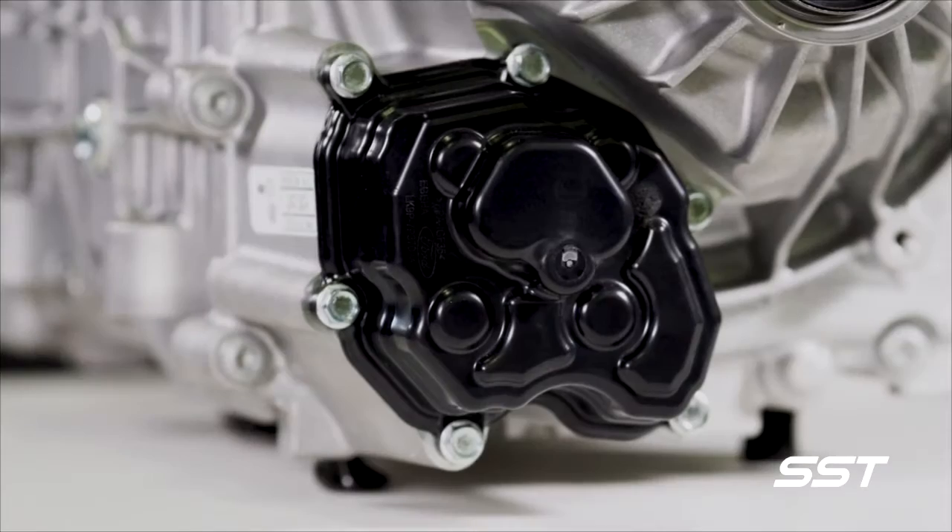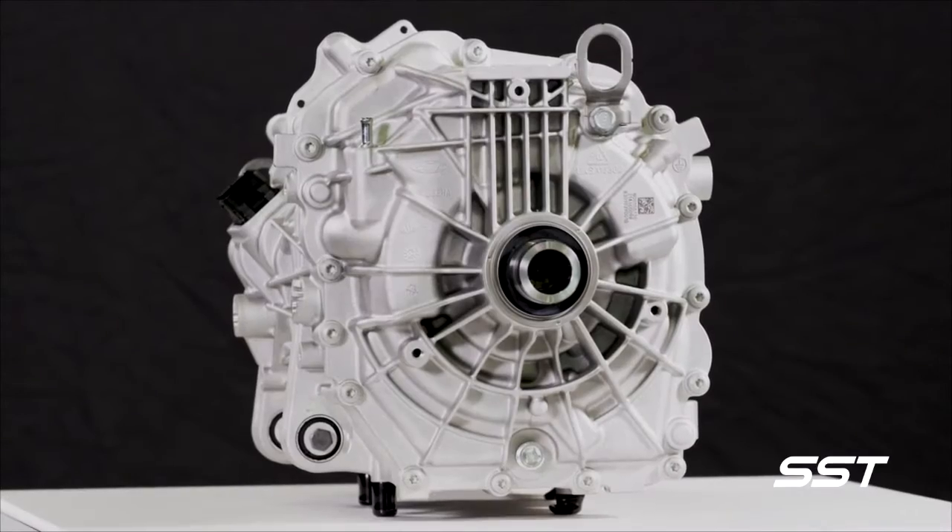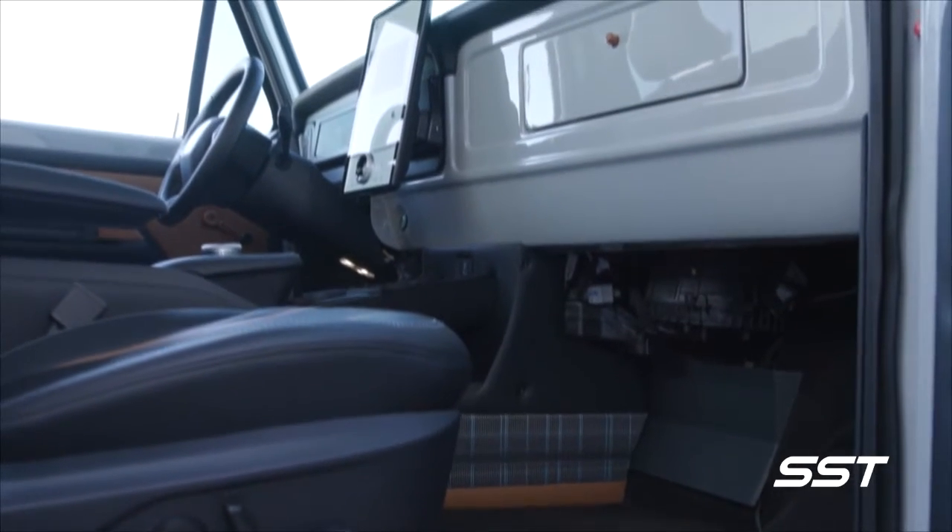The Illuminator crate motor from Ford: a fresh new way to take your retro or classic vehicle back to the future.